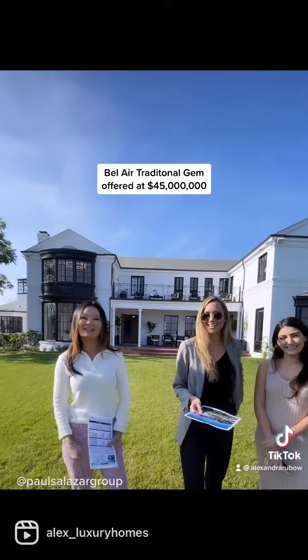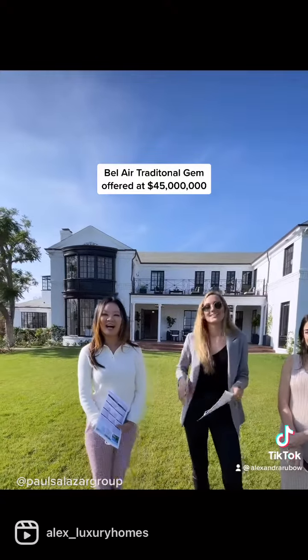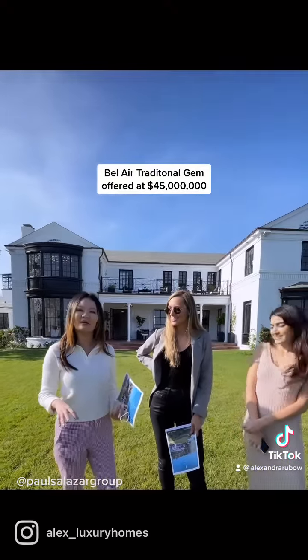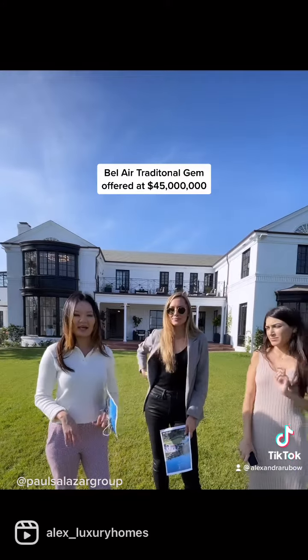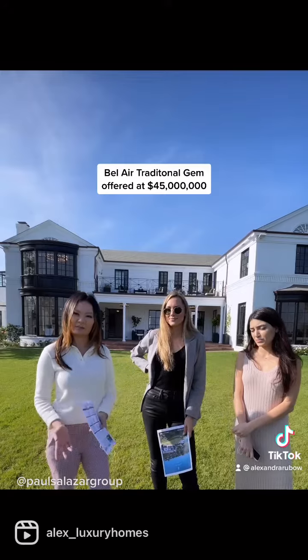Tell us the story about the house because you know the story about the house. What's the story? What I know about it is UCLA used to own the house in the past, and then they sold it to this developer. But, Alex...